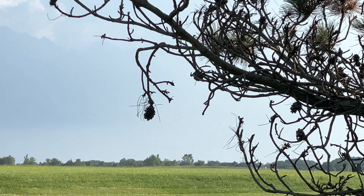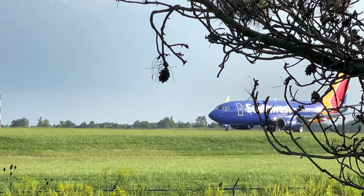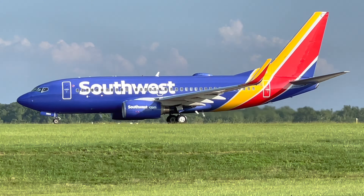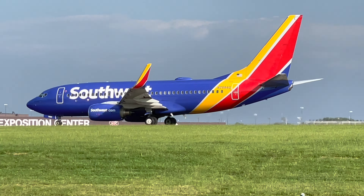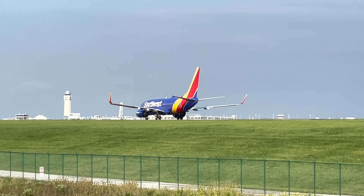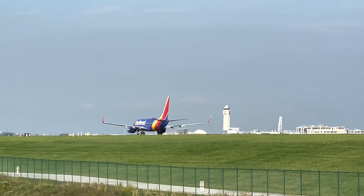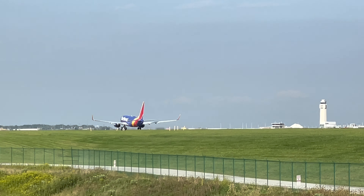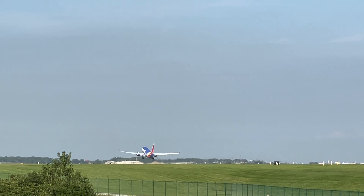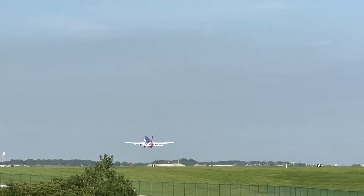Oh, look at the wings on that — how cool is that? Very rarely do we get Dreamliners in Cleveland. It seems like when we do, they've been taking off at night. So I'm glad to finally get one during the day. I love those wings.